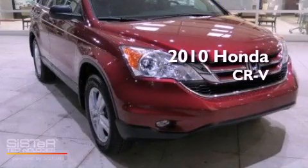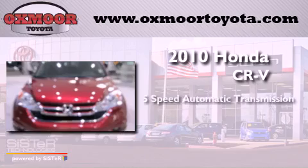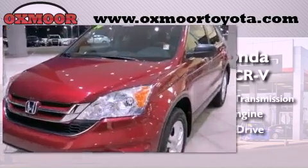This is a 2010 Honda CR-V. This vehicle has seating for five adults, an inline four-cylinder engine, and four-wheel drive.